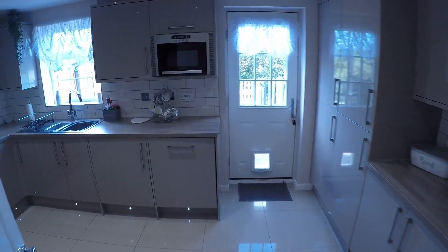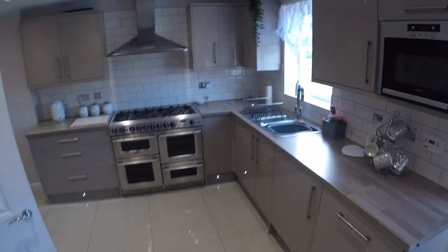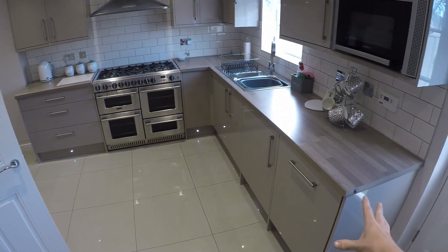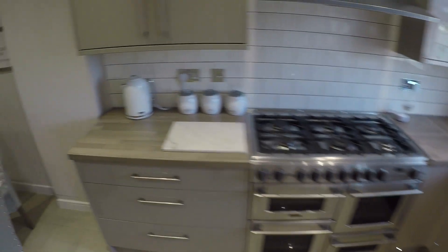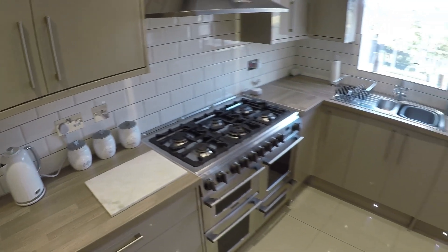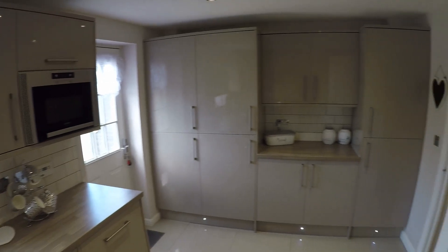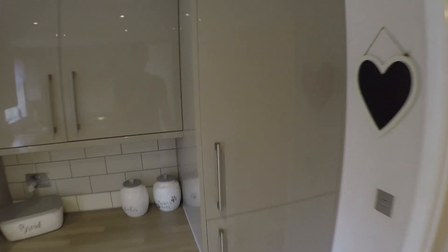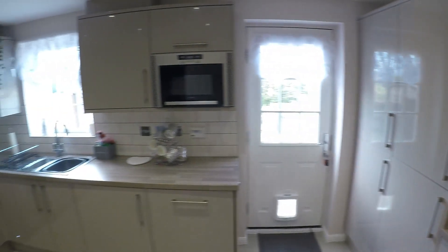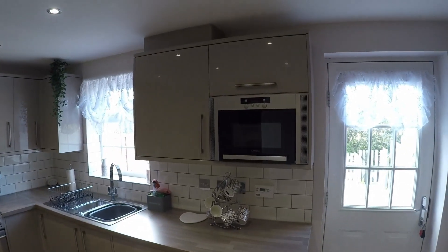Leading from here we have the kitchen and dining area. The kitchen has been tastefully fitted with grey glossy cabinets and darker grey countertops. There's plenty of work surface area as well as cupboard space, and you've got your integrated appliances and tall cupboards too. You have your dishwasher and your microwave here as well.